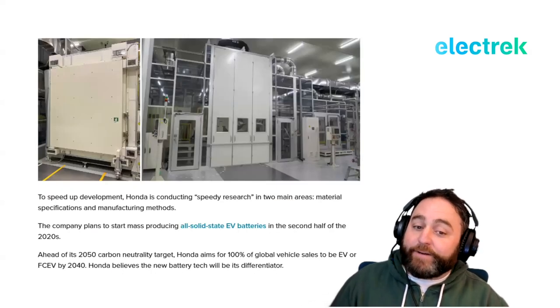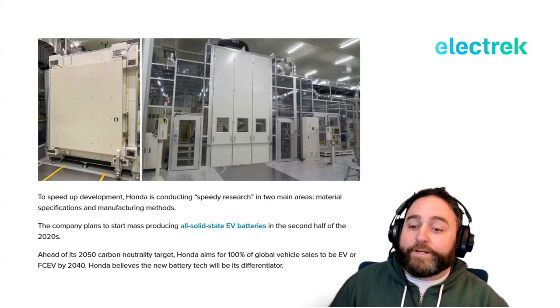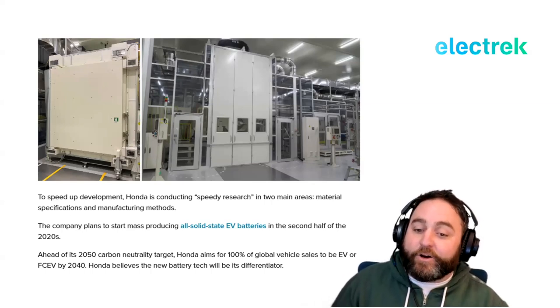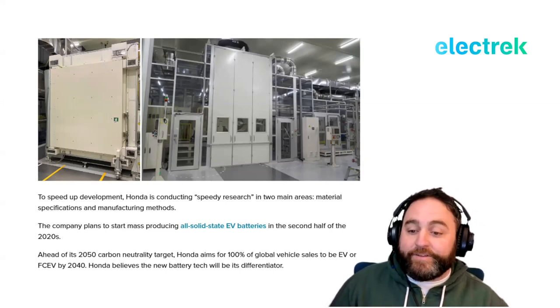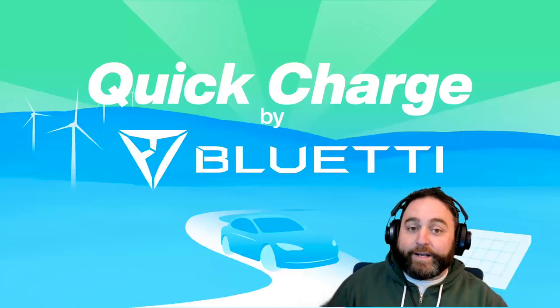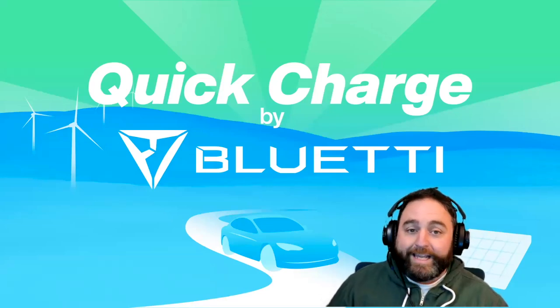Honda is conducting research in two main areas — materials specifications and manufacturing methods — ahead of its 2050 carbon neutrality target. Honda aims for 100 percent of global vehicle sales to be EV or fuel cell EV by 2040, and believes its new battery technology will be a differentiator in a growing, crowded market.